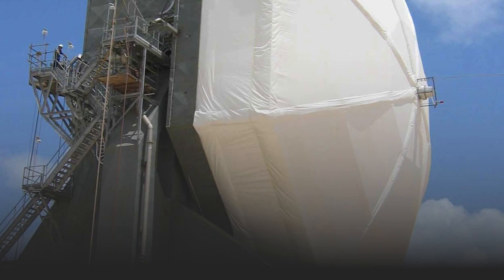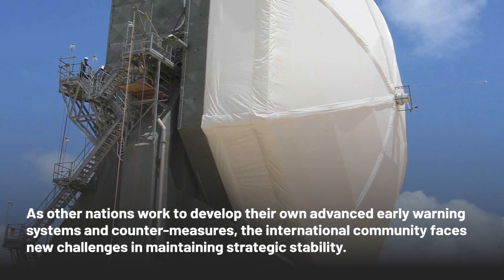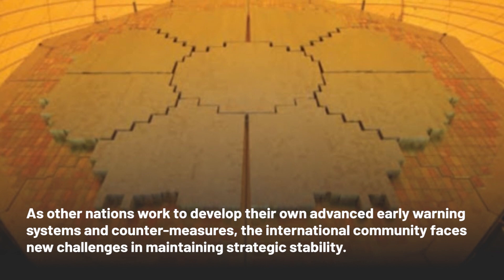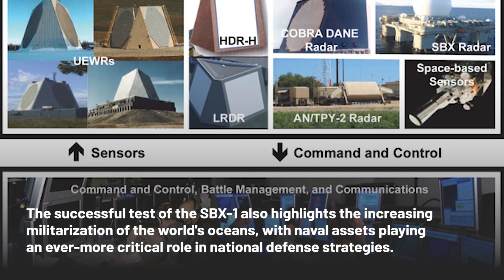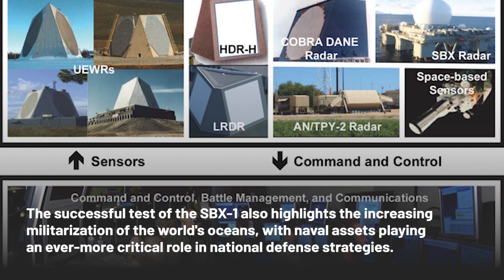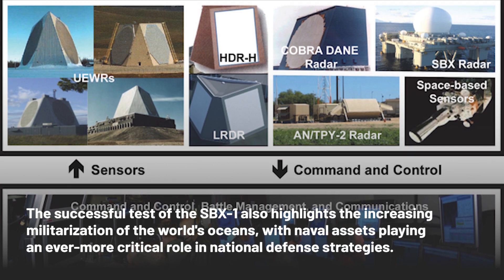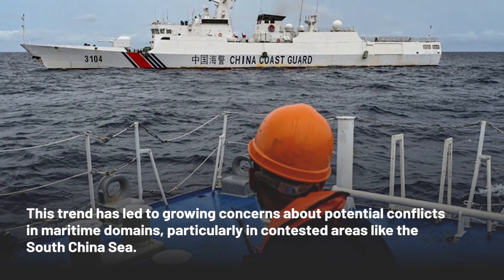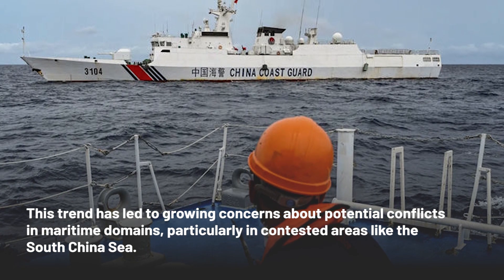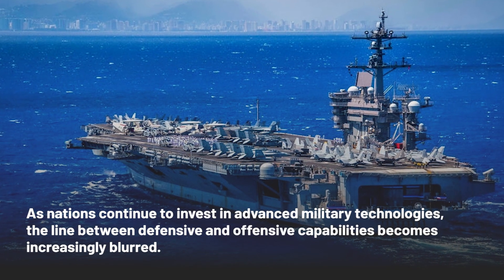But the development of the SBX-1 is just one piece of a larger puzzle in the evolving landscape of global missile defense. As other nations work to develop their own advanced early warning systems and countermeasures, the international community faces new challenges in maintaining strategic stability. The successful test also highlights the increasing militarization of the world's oceans, with naval assets playing an ever more critical role in national defense strategies, raising concerns about potential conflicts in contested maritime areas like the South China Sea.